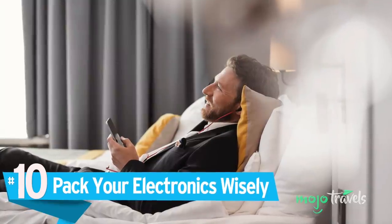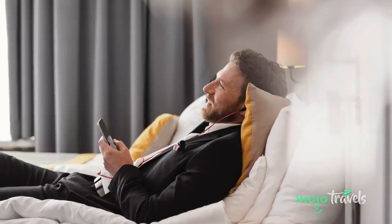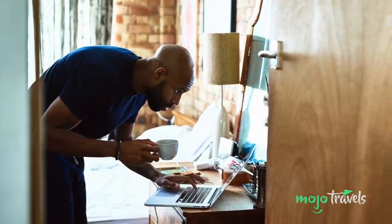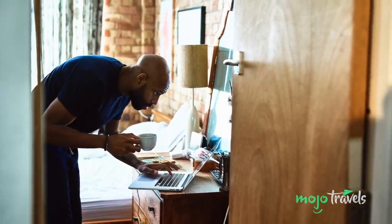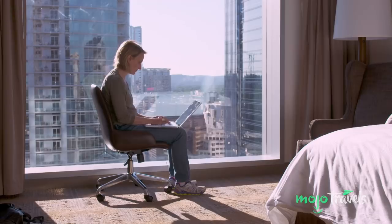Number 10: Pack Electronics Wisely. When you're at a hotel, quick and easy solutions to your electronic needs are rarely within arm's reach. From the often immovable desk to inconceivably placed plugs, hotel rooms are not exactly tech-friendly, so pack for the worst-case scenario. Bring extra-long charging cables and duplicates in case an essential one stops working, plus a power bar with a short extension, in the off chance that the closest outlet is behind the bed.